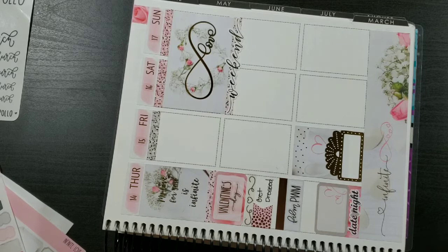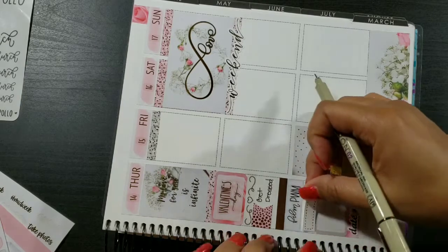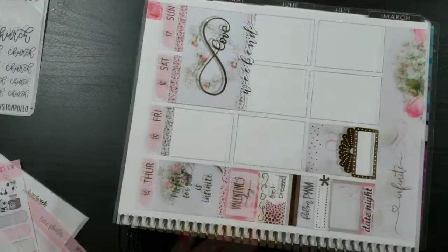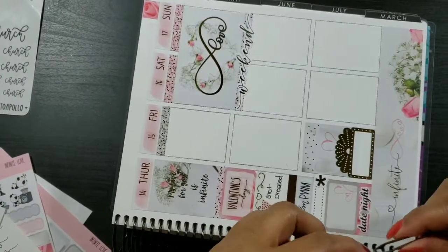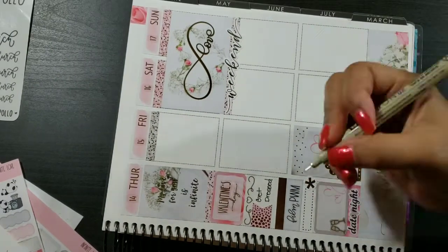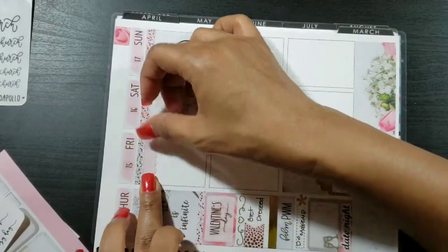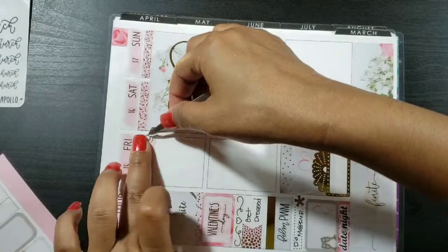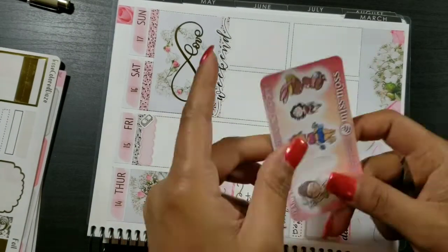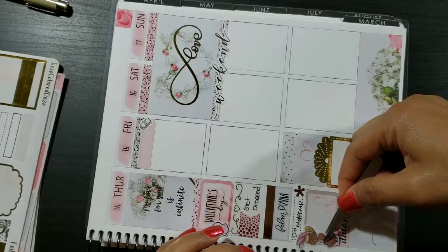I'll be filling in that I'm going to be starting to get dressed — I had a little headache that day so I wanted to start early because I knew I'd be moving in slow motion. Then taking another one-third box from the Rose Colored Days sampler with an asterisk to indicate I needed to do my makeup for date night. I put down champagne glass stickers from the kit on date night and wrote in that I needed to do my makeup.